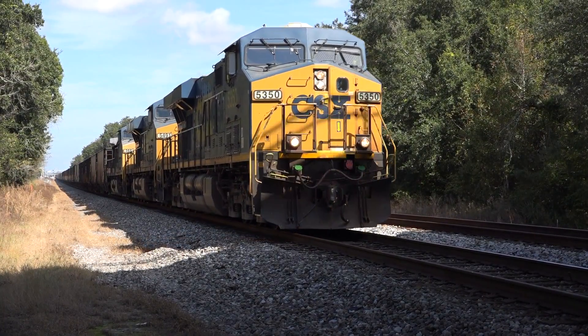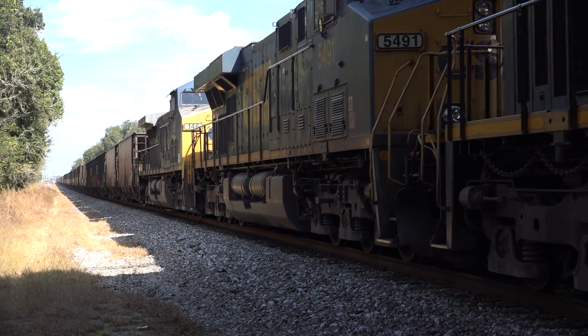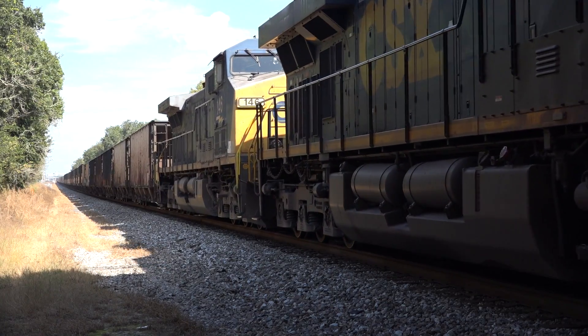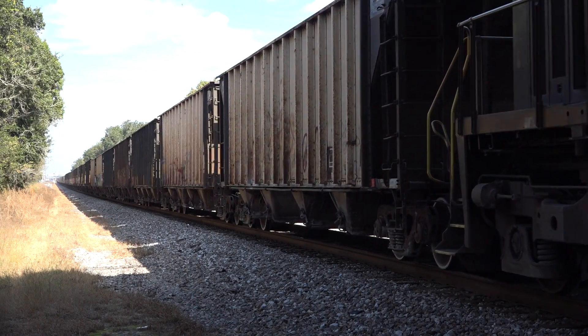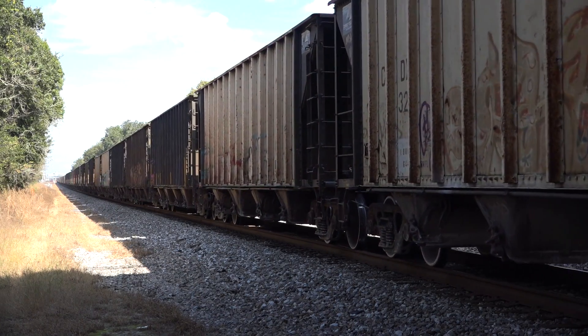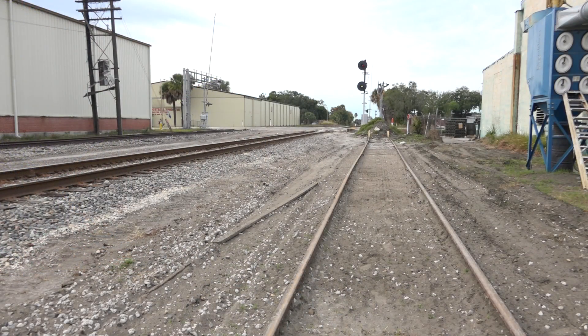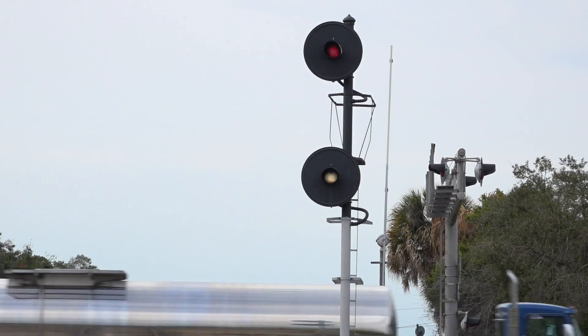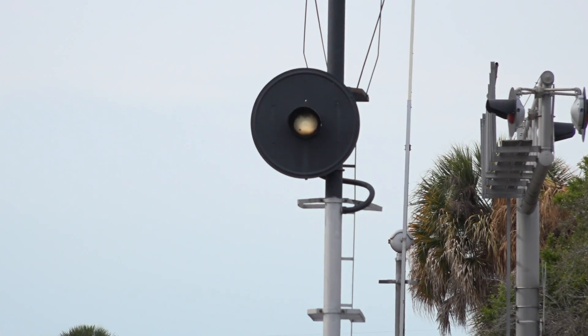K915 is an empty hopper train headed to Miami's Chrome Quarry for more Florida Lime Rock. A rule I've learned about restricting signals is this: in ex-SCL territory — Seaboard Coastline — any time there's a white or lunar signal in the aspect, the indication is always restricting.